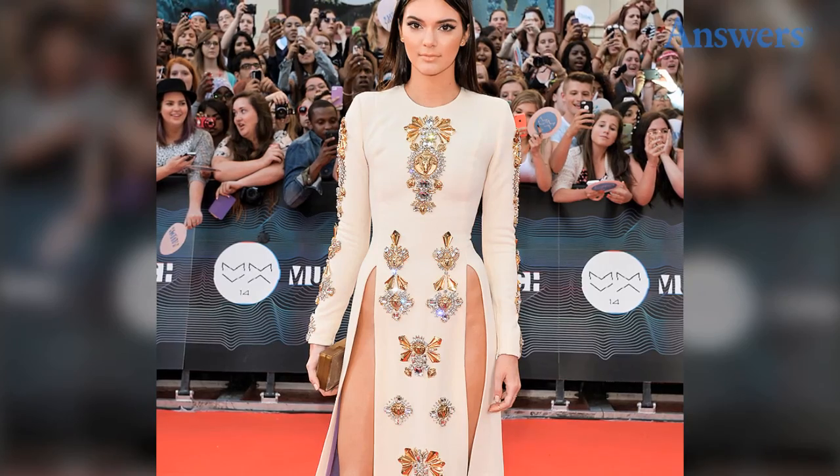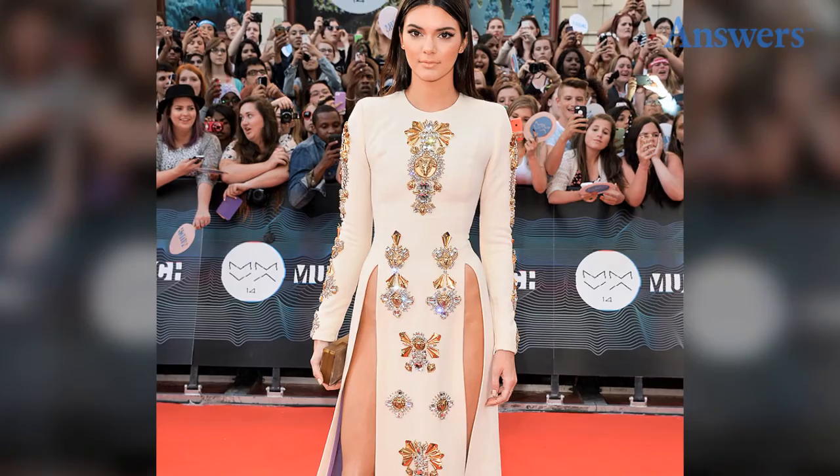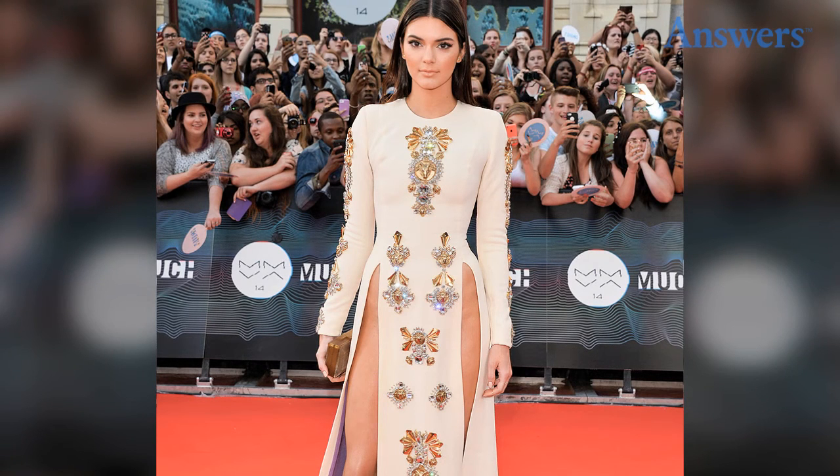The Double Slit. Kendall isn't one to always keep it demure. She turned a lot of heads when she wore a dress with two waist-high slits to the Much Music Video Awards in June 2014, leaving little to the imagination.